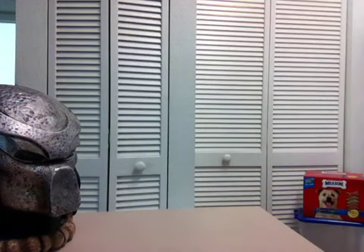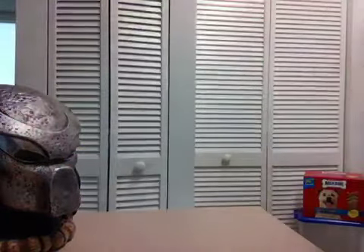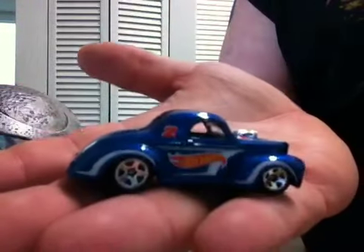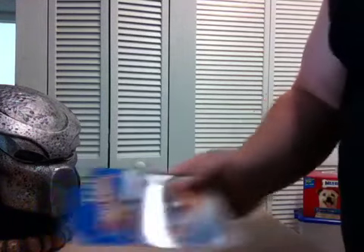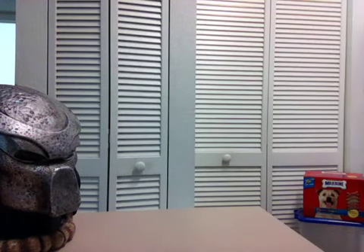And then I got this 41 Willys right here. Didn't have this one from my Hot Wheels Racing collection, so I'm going to go ahead and open her up. And there you have your Hot Wheels Racing 41 Willys right there, loose and out of the package, ready to join its brothers.